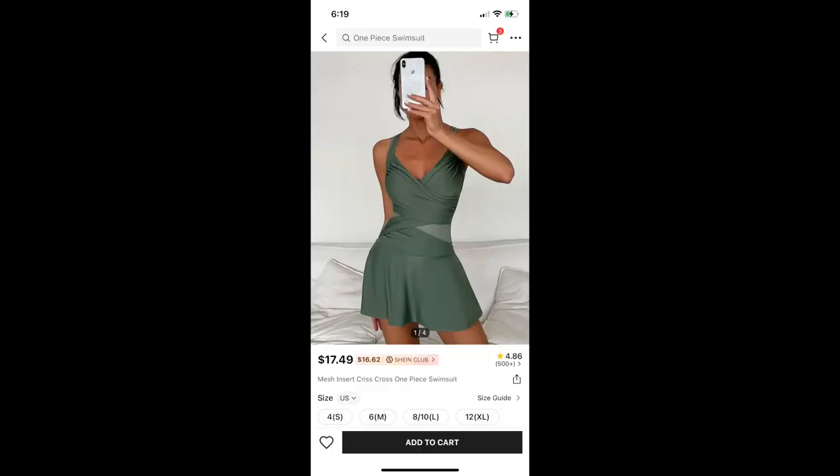Next up is this Mesh Insert Criss Cross One Piece Swimsuit in a size 8/10. I did not like this — for obvious reasons you will not see me trying it on. First of all, unlike in the picture, when you actually get the item the mesh part is so much bigger and it shows most of your belly. So if you're self-conscious about that, just letting you know. And in addition to that, the way that it fits is kind of funny — the ruching at the top is just overstuffed, it's weird. So this one was not for me and I'm going to be returning that.